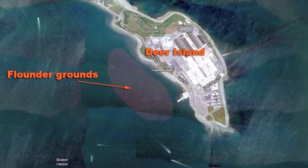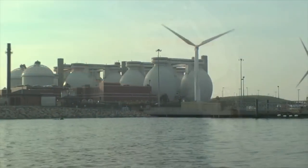The mud-bottom flats off Deer Island lie in 10 to 20 feet of water and are loaded with flounder in the spring.